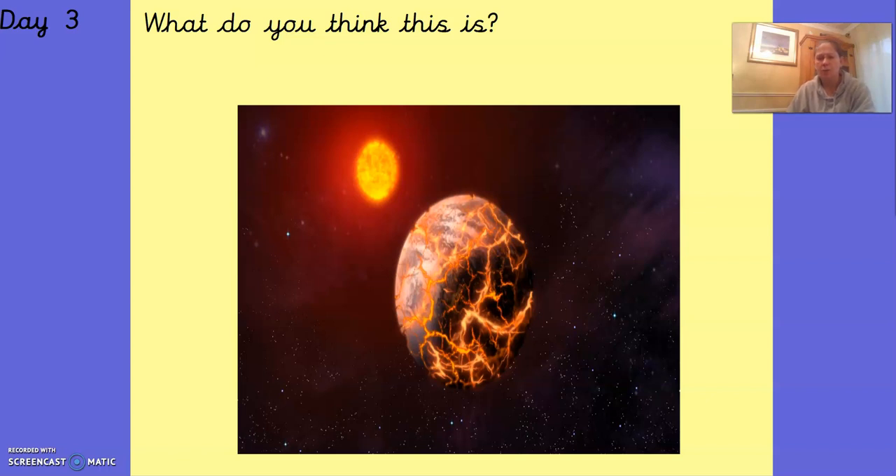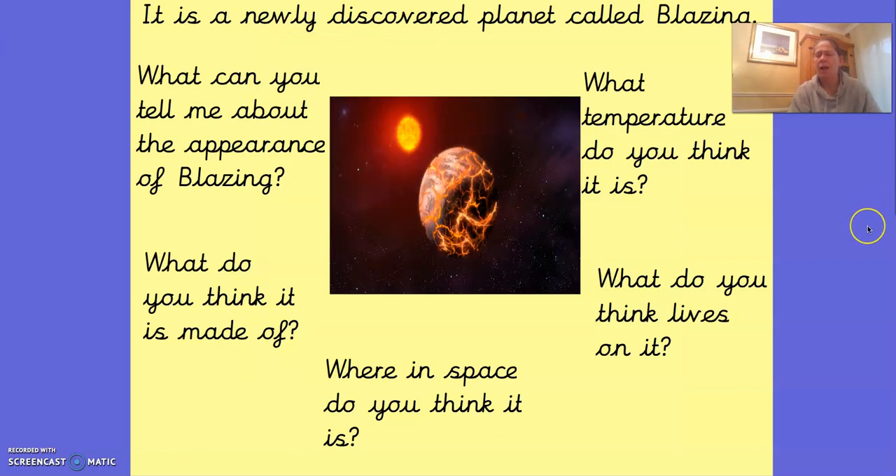Have a look at this picture. What do you think it is? Pause the video and have a chat by yourself or with a grown-up or older brother or sister or a younger brother or sister about what you think this might be. So it's a newly discovered planet called Blazing. What can you tell me about the appearance of Blazing? Pause the video and talk about the appearance of Blazing. Remember the word appearance means what it looks like.